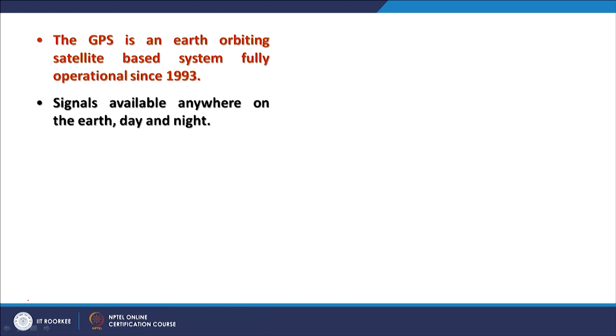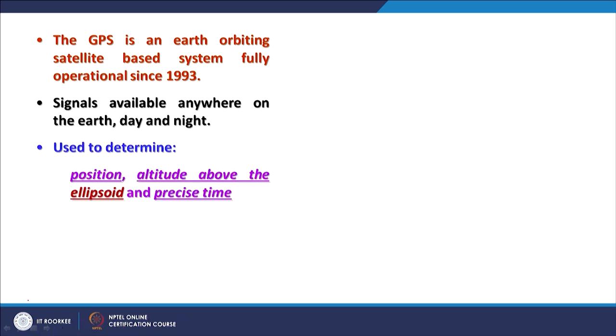GPS is an earth-orbiting satellite-based system, fully operational since 1993. Signals are available anywhere on earth day and night, used to determine position, altitude above the ellipsoid, and precise time. The elevation values from GPS are not very accurate — XY positions are quite accurate and improving, but the altitude value is above the ellipsoid and not exactly above the topographic surface.